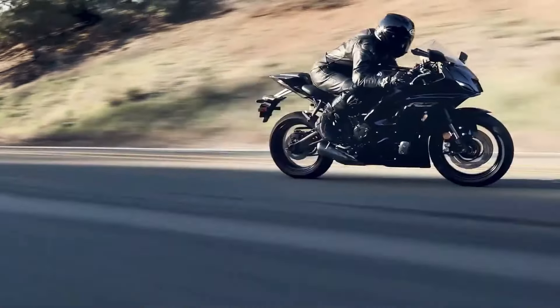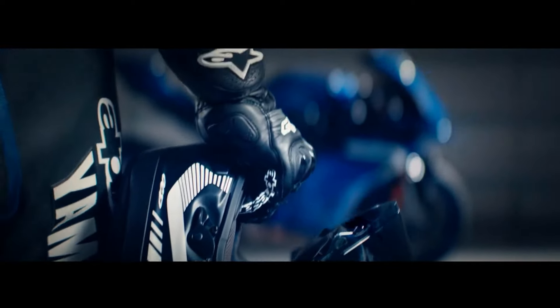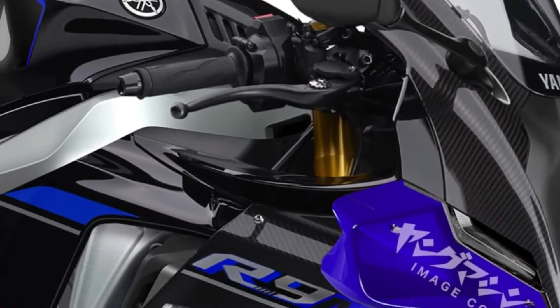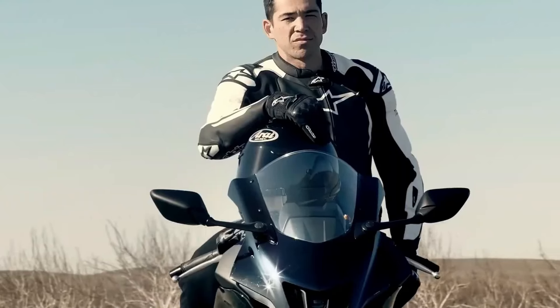LED lighting all around not only enhances the bike's visibility but also adds to its modern aesthetic appeal, ensuring it stands out on the road day or night. Yamaha's advanced quick shifter and auto blipper enable seamless gear changes without the need for clutch operation, enhancing the YZFR9's track performance and rider engagement.